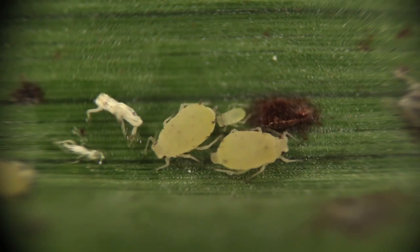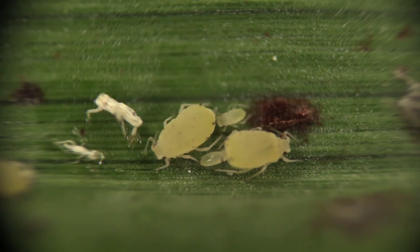The key to the sugarcane aphid's success is its life cycle. The aphid is able to asexually reproduce quickly.